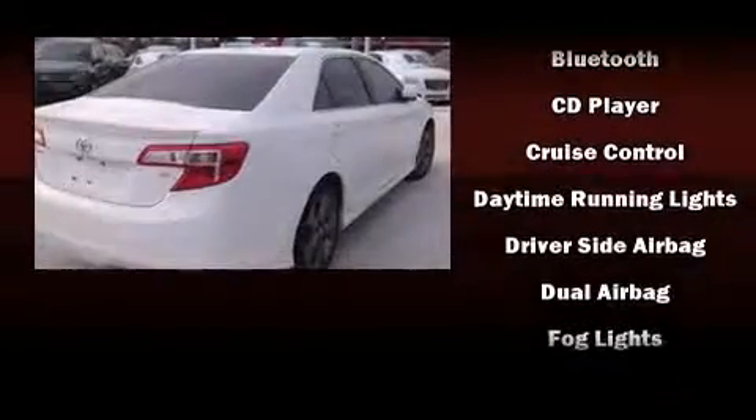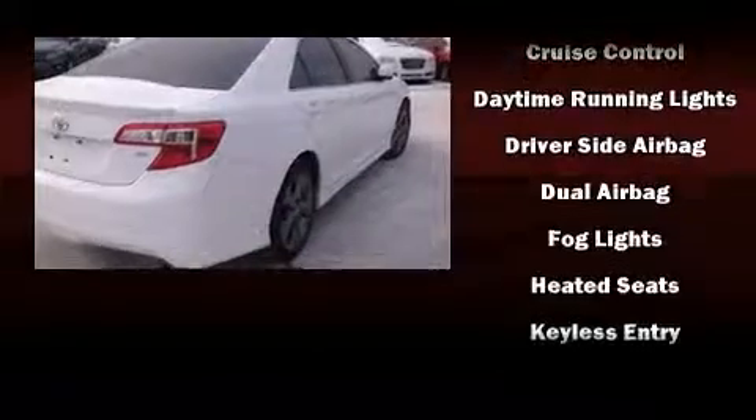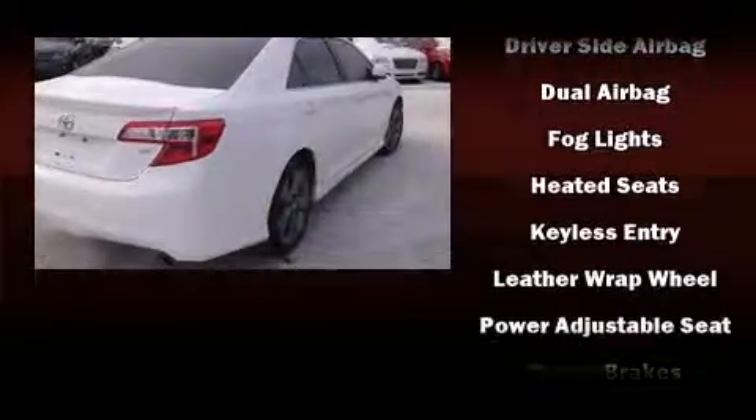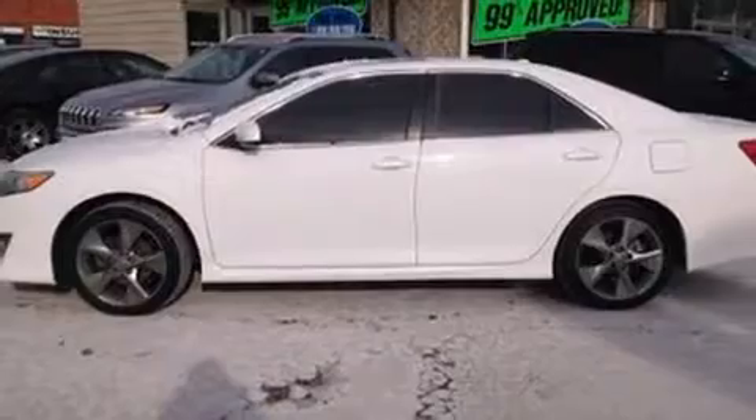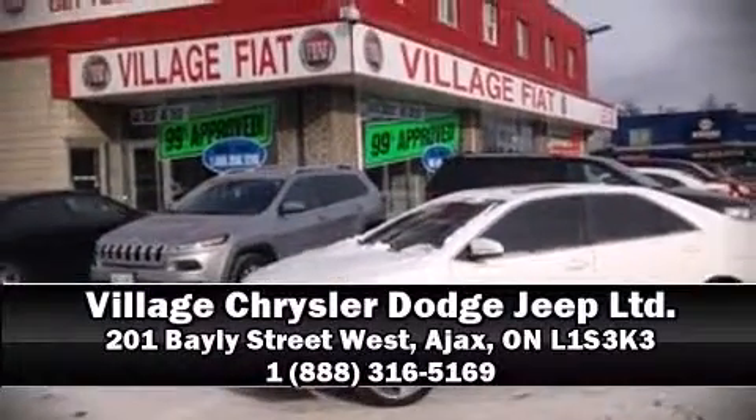Toyota ensures the safety and security of its passengers with equipment such as head curtain airbags, front and rear side impact airbags, traction control, brake assist, a panic alarm, and four-wheel disc brakes with ABS. Please don't hesitate to give us a call.